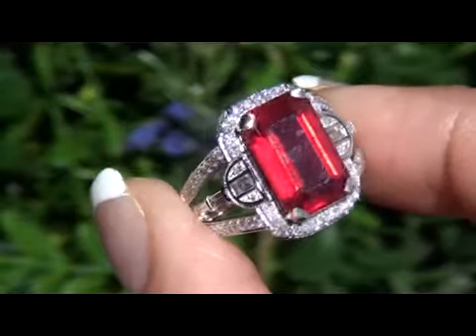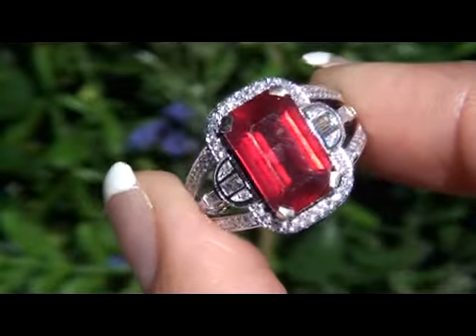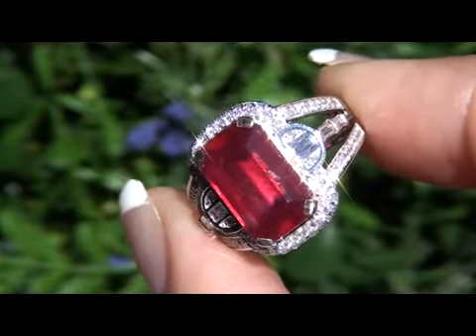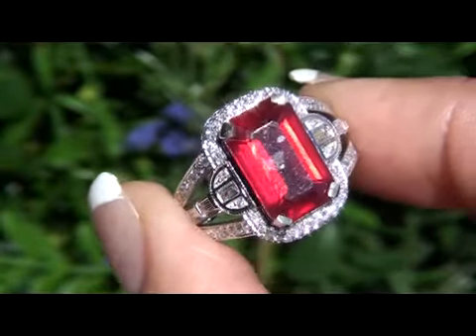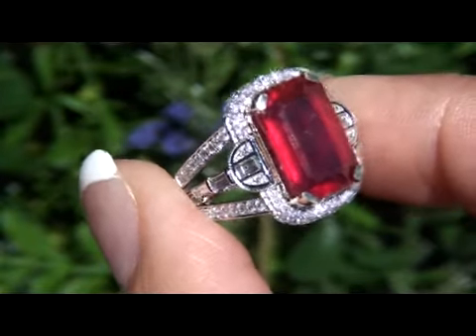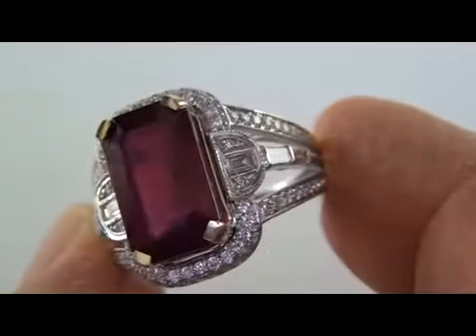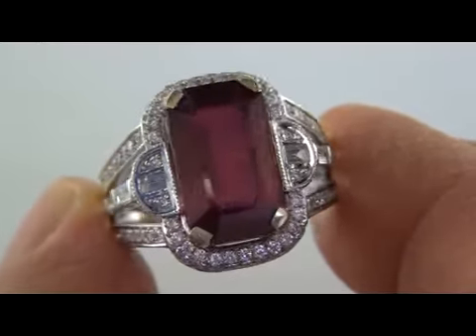This rare and unique estate ring came to us from a local consigner who needs to quickly sell several of her extra fine jewelry items. She asked that this item be sold immediately. Given the rarity, size, cut, and quality of this one-of-a-kind ruby, today's estimated retail value is between $10,000 and $11,000.